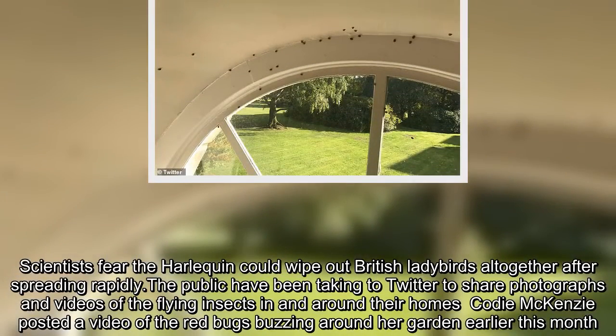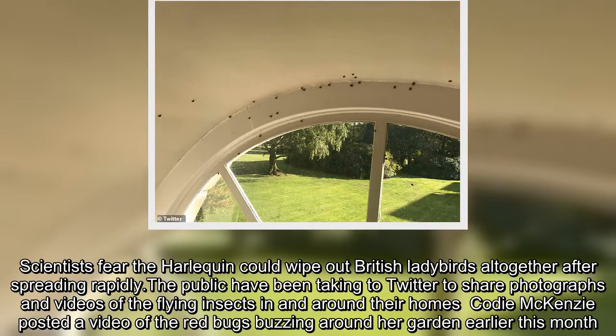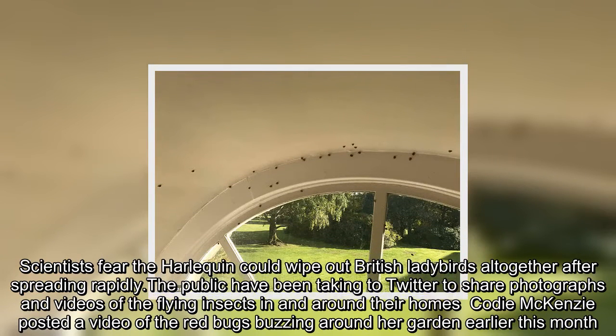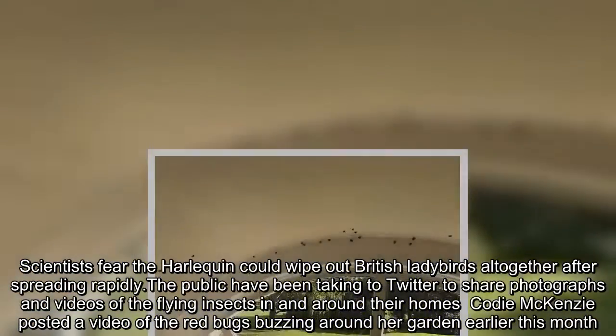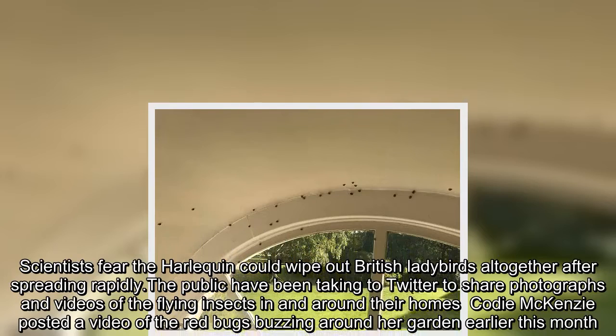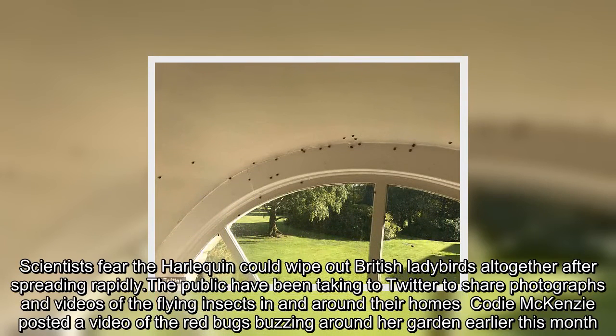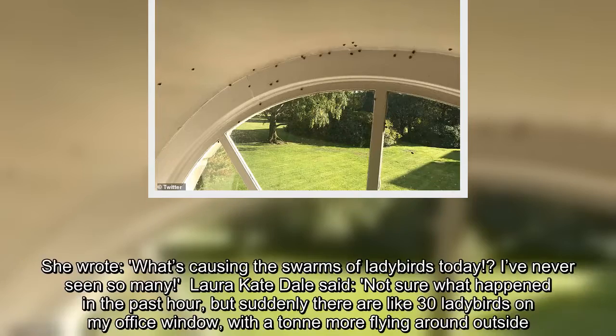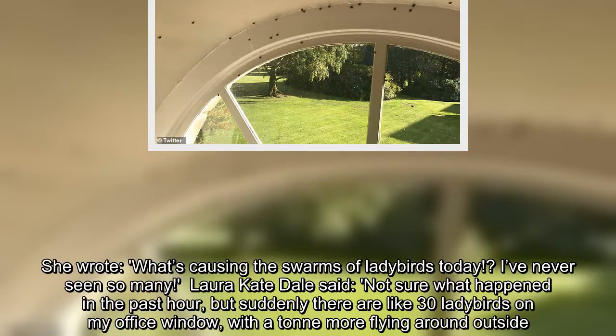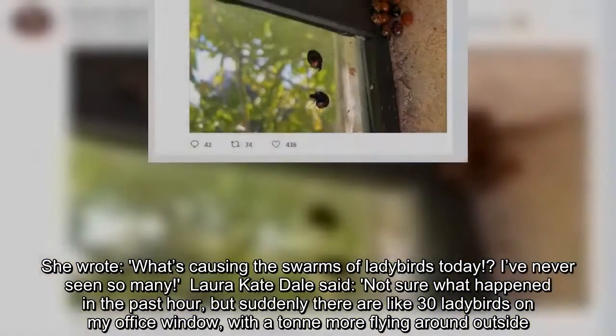The public have been taking to Twitter to share photographs and videos of the flying insects in and around their homes. Cody McKenzie posted a video of the red bugs buzzing around her garden earlier this month. She wrote: "What's causing the swarms of ladybirds today? I've never seen so many."